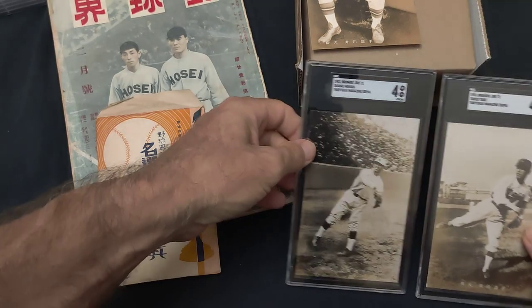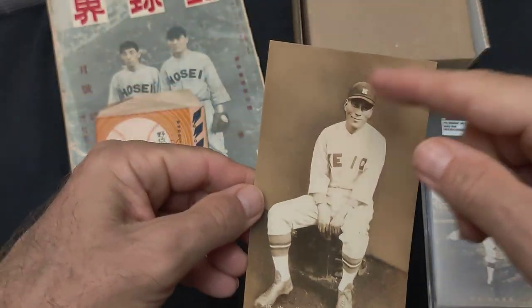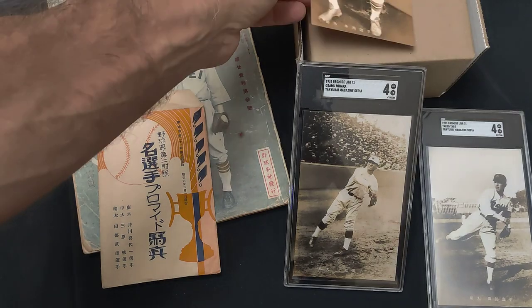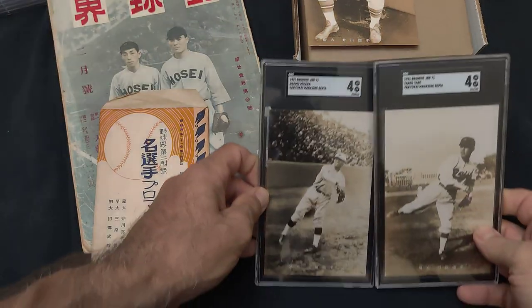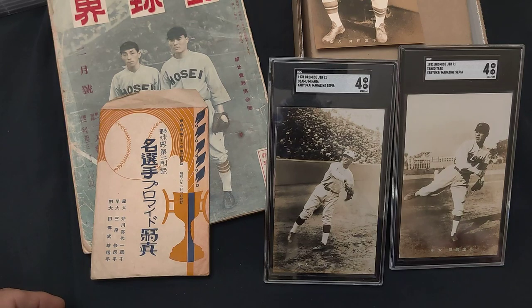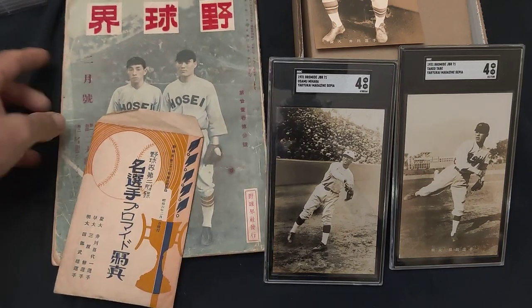Blank back. And Igawa — I did not have this one graded. I think the cut was a little funny on this one, and you can see he's on Keio University. These two players, Mihara and Tabe, are Hall of Famers, and Igawa is not. Igawa never played pro baseball, but he was quite a popular player during his high school and college years.